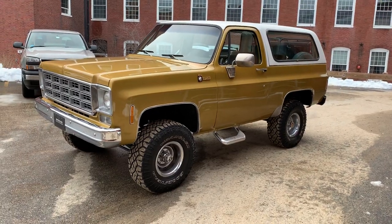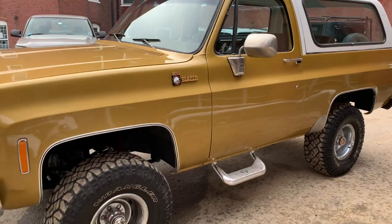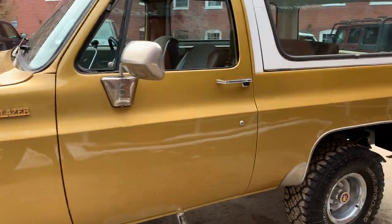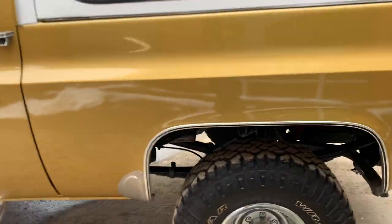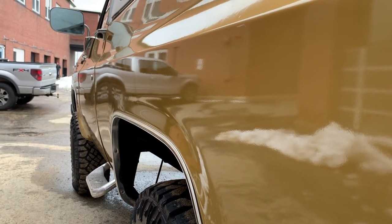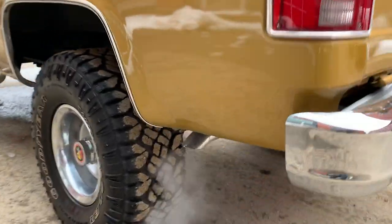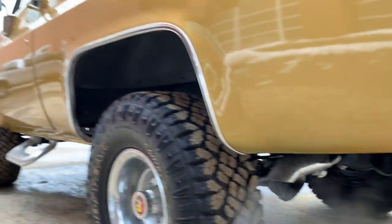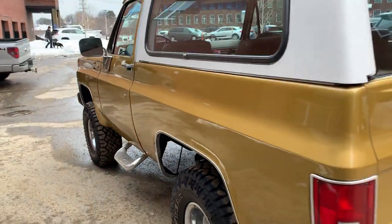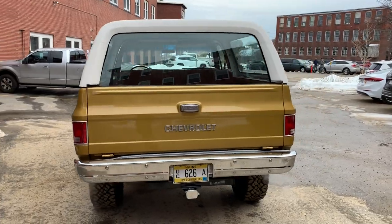Here in Maine, we love our trucks and SUVs, and these K5s have a special place in my heart. I love this thing. The body is laser straight, paint's laid real nice, no blistering. You look down the rear quarters — everything — there's not a single blister on this thing. It is absolutely gorgeous.